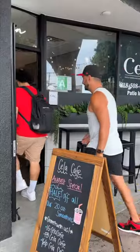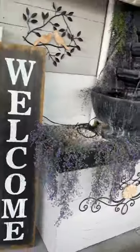We're in Burbank at Sella Cafe. Let's go eat some lunch. They got awesome seating in the front and this beautiful outdoor area in the back.